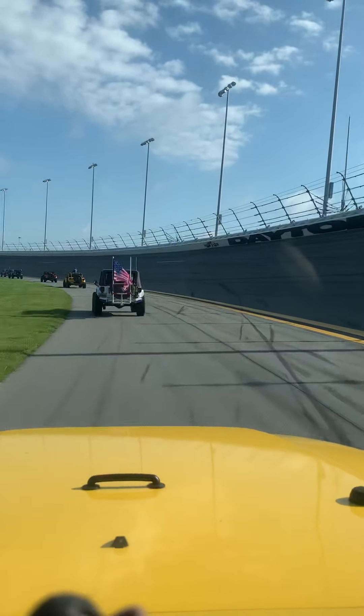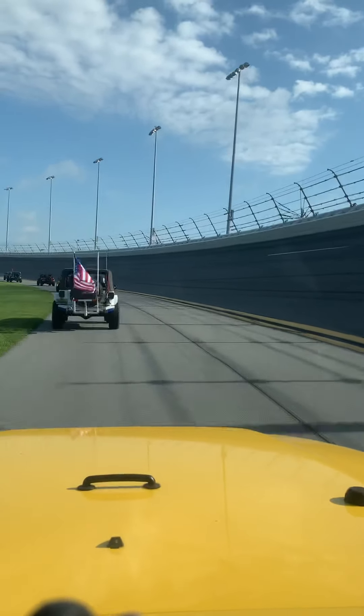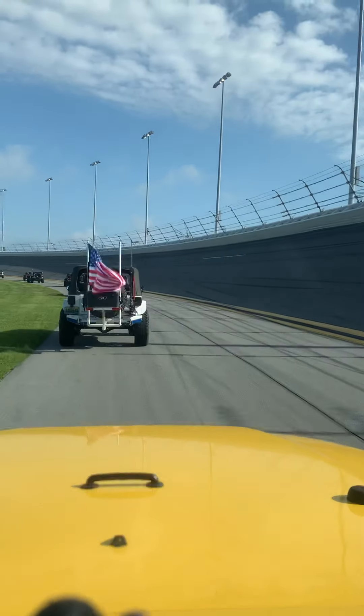There's the turn up there, you can see it. It's scary. I'm pretty sure we're a little too top-heavy to take the bank on the curve here.